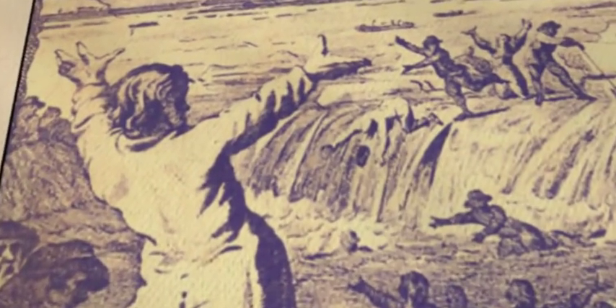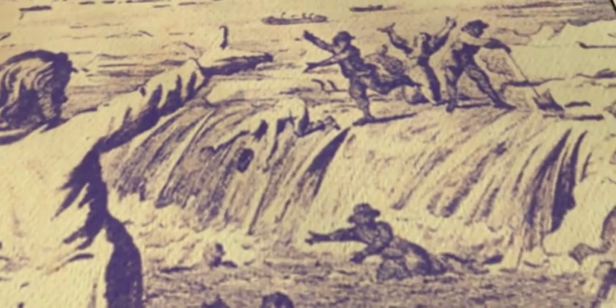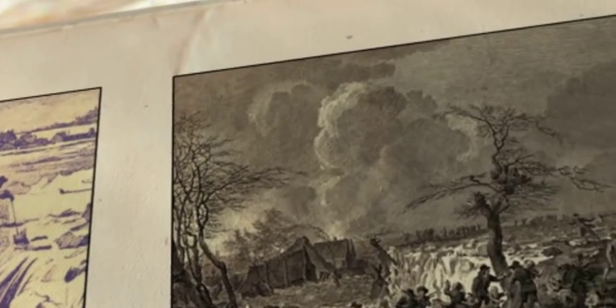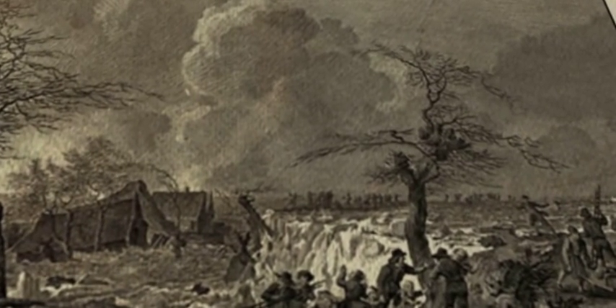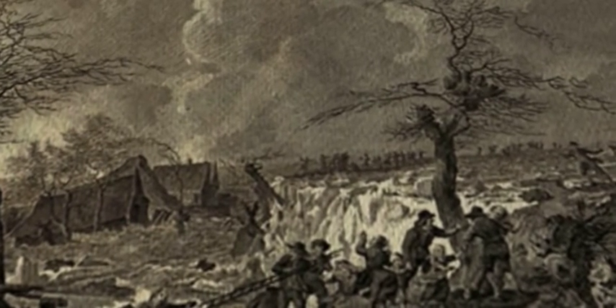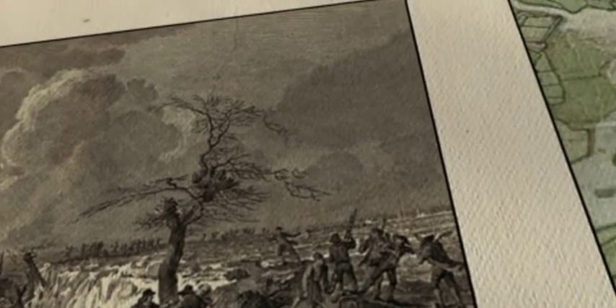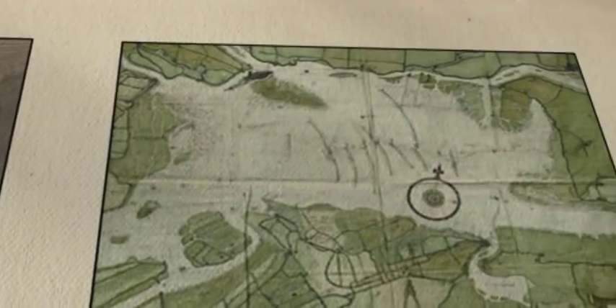The first dike that breaks gives way to a killer flood that inundates nearly 200 square miles of land. And while everybody frantically tries to close the gap, through which the raging sea forces itself upon Holland's farmlands and villages, a second dike collapses. Now the whole polder turns into a churning mass of water that drowns 64 villages and 10,000 people. An unprecedented disaster that enters the history books as St. Elizabeth's Flood.